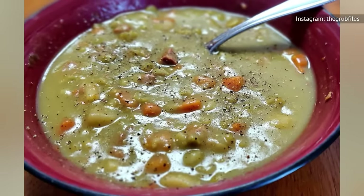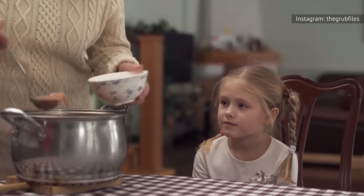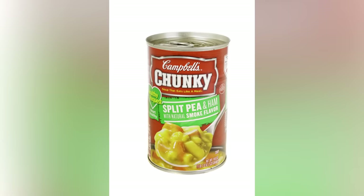The texture also doesn't do the soup any favors, with a sludginess that is less like a ready-to-eat soup and more like the base you combine with other essential cooking ingredients. This is a soup you won't regret passing over in the grocery aisle.